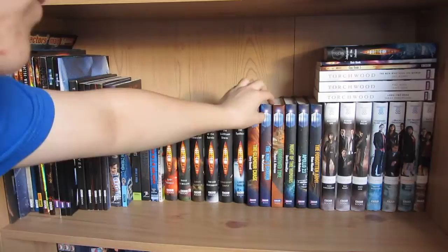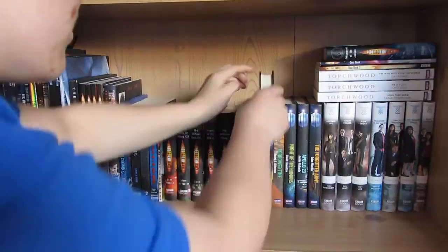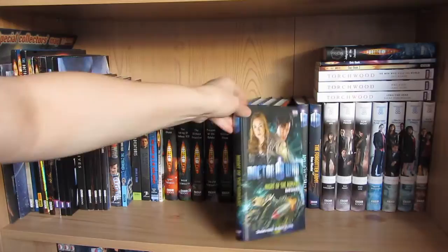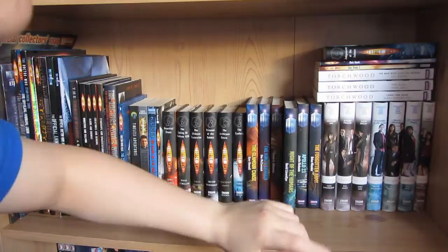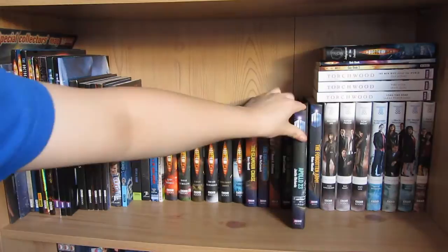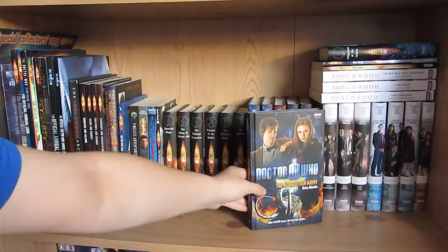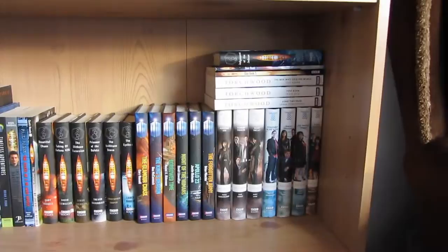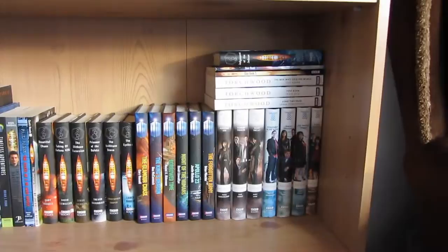Starting on the Matt Smith era books, we have The Glamour Chase by Gary Russell, The King's Dragon by Una McCormack, Borrowed Time by Naomi A. Alderman, Night of the Humans by David Llewellyn - they seem to have a set list of authors who do these books, which is why you get the same names over and over. There's Apollo 23 by Justin Richards, and last but not least The Forgotten Army by Brian Minchin. There are some more Doctor Who books I haven't picked up yet, but as you can see I don't really have anywhere for them right now.